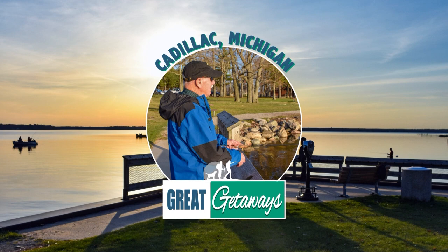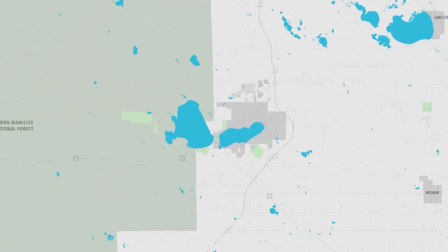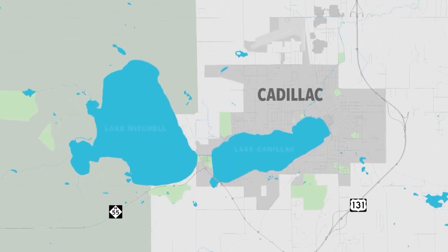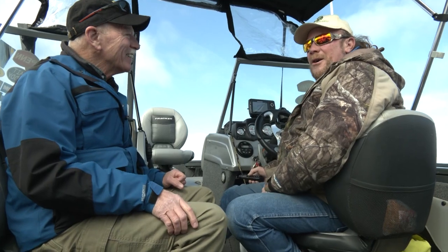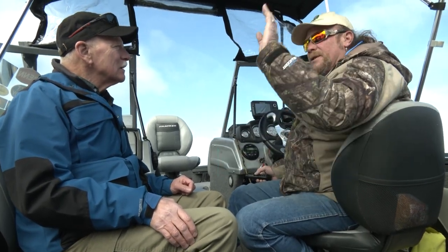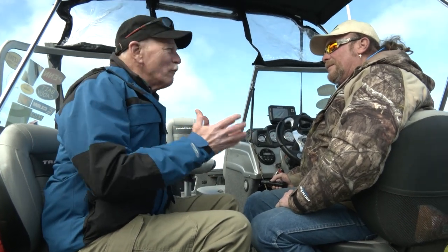We start our trip with local fishing guide and owner of Karma Charter Service, Captain Randy Cornell. We're here today in Cadillac, Michigan, going out to do a little bit of fishing with Randy. Randy, tell us where we're at. We are on Lake Mitchell, which is part of the two lakes in Cadillac. You have Lake Cadillac proper, which is to the east of us, and we're on the east shore of Lake Mitchell. We're out here today hoping to catch fish — we're kind of looking for walleye.